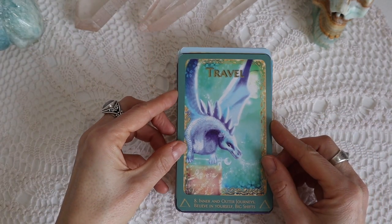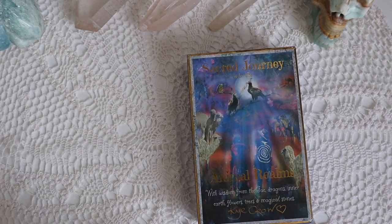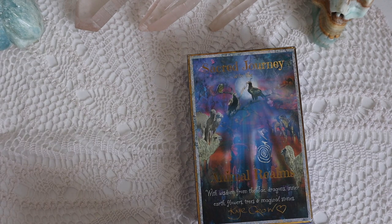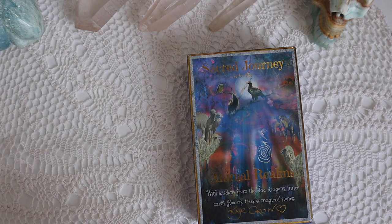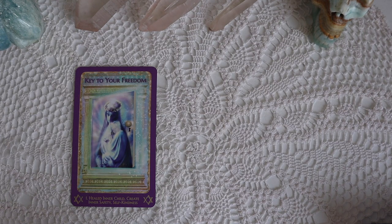Those are all the cards. I actually found that this oracle works really well with the Animal Realms Oracle — you can see the review of that deck on my channel in the tarot and oracle reviews playlist. Let me pull one card for us as a collective reading for today — how can we be open to more healing? The card pulled is Key to Your Freedom — heal inner child, create inner safety, and self-kindness.